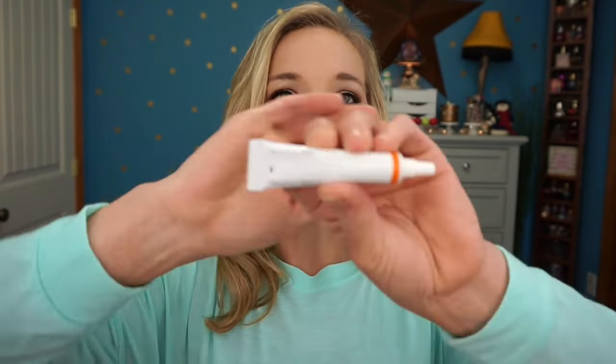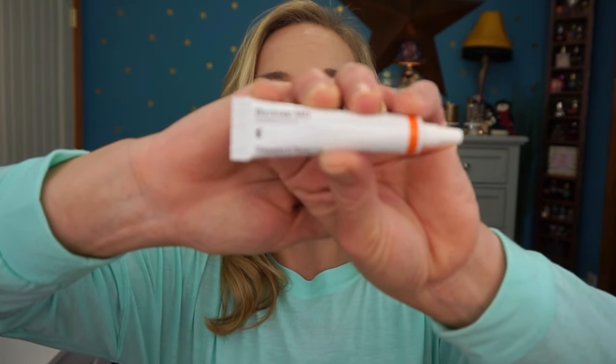Next I have the Perricone MD Vitamin C Ester 15 — it promotes brighter, firmer, smoother-looking skin with 15% vitamin C ester. You get four little containers. You only use this at nighttime, not daytime. I haven't tried it yet but it had great reviews and was a pricey product, so I went for it.